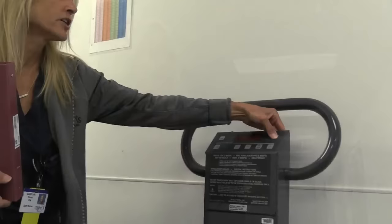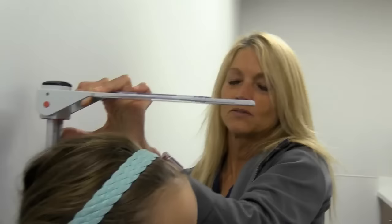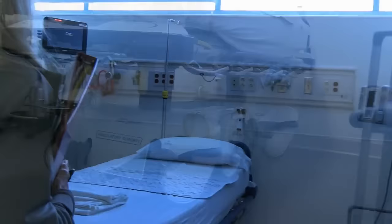When the nurse calls my name, we walk to see how much I weigh and how tall I am. Then she takes me to my special room. I get to sit on a fun bed with wheels — it's called a stretcher. They give me fish pajamas and comfy socks to wear. I also get a bracelet that has my name and special numbers on it.